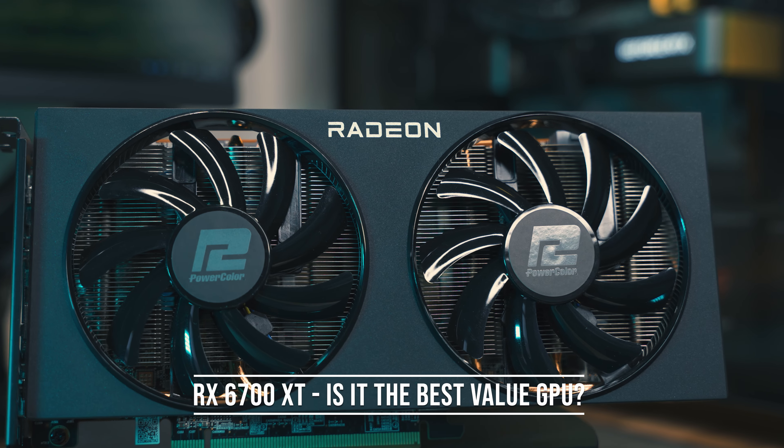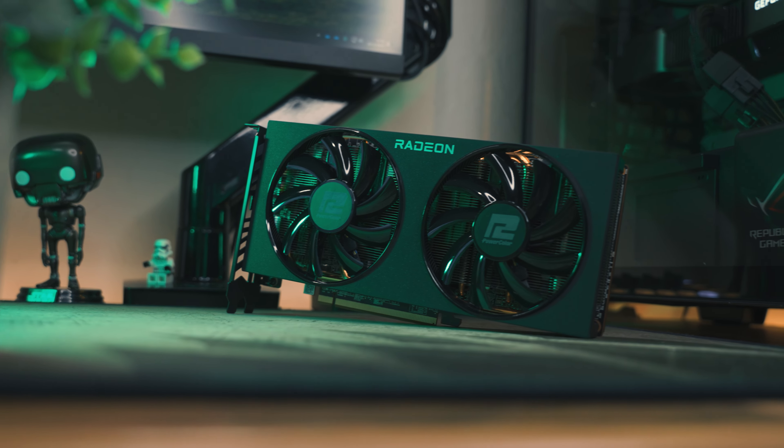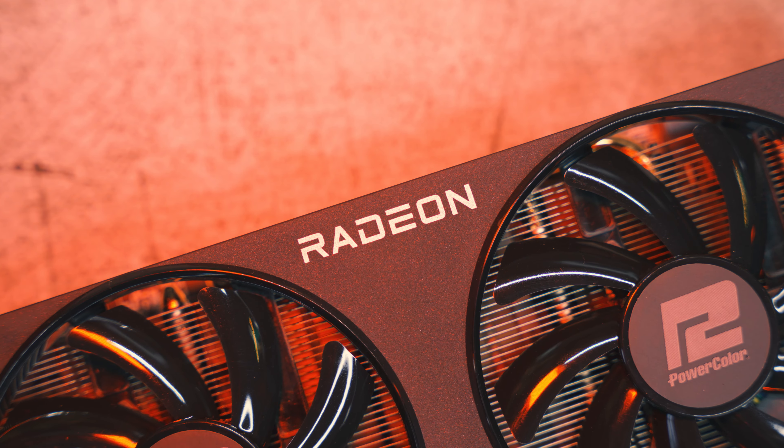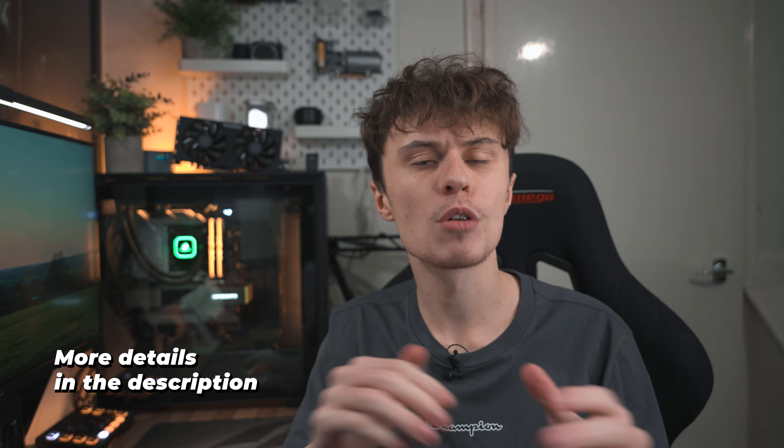If you ask anyone right now what is the best value gaming graphics card on the market, a lot would probably say the AMD Radeon RX 6700 XT. To see if these claims are true, I've teamed up with eBuyer as they have sent me out this Radeon RX 6700 XT to test today. A big thank you to them — just a disclaimer though: I received this GPU, I did not pay for it, but this won't affect my review in any way.